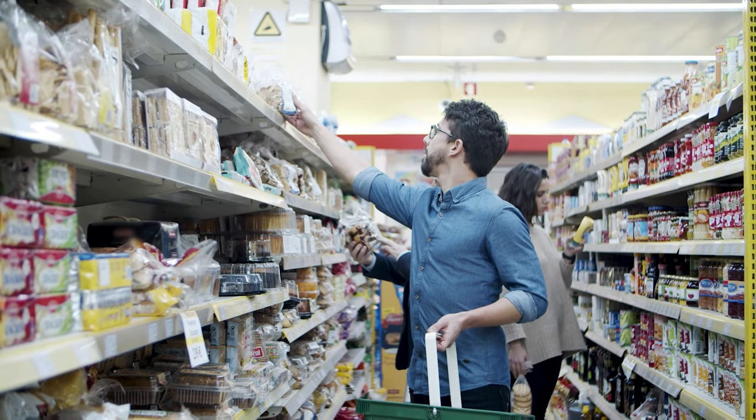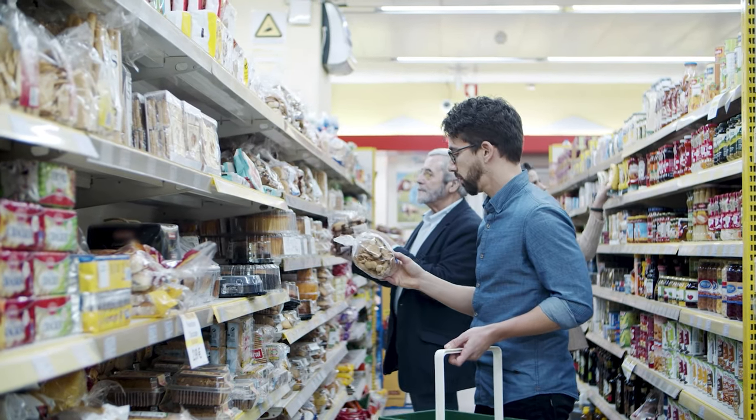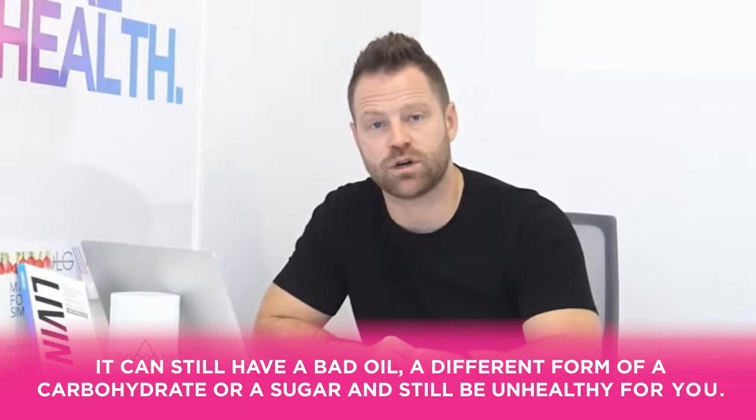You can be completely gluten-free and still eat incredibly unhealthily. When you eliminate carbohydrates — breads, grains, crackers, tortilla chips — the gluten goes with it. Be careful with 'gluten-free' labels; a product can still contain bad oils or different sugars and still be unhealthy for you.